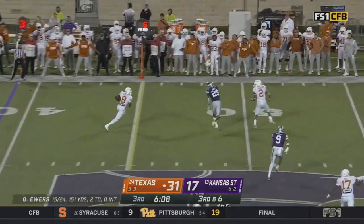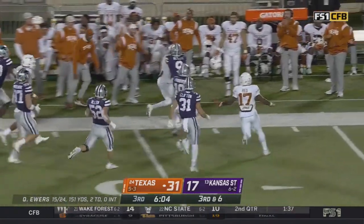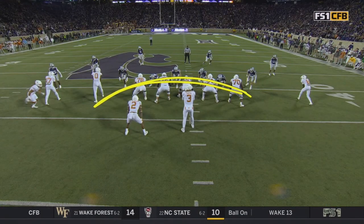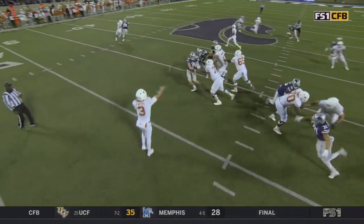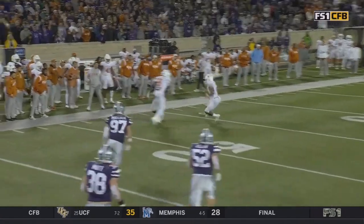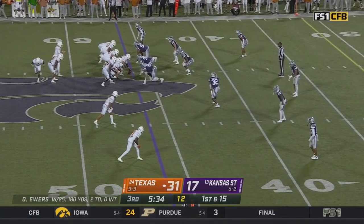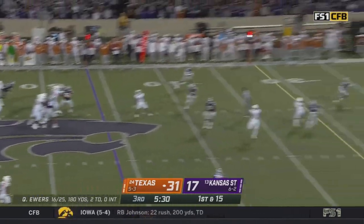Ewers gets it away — it's Worthy on the cross into Kansas State territory, and then some with a dance move. Look at the protection — it looks like a punt block from K-State. The big guys up front scatter, release, everybody is out. They run the crossers. Mike Gundy said that won Oklahoma State the game in Stillwater a couple of weeks ago.